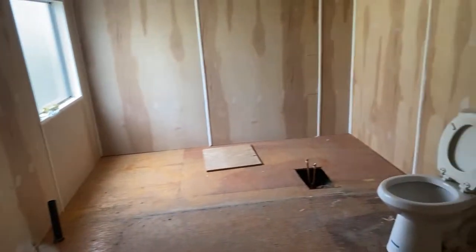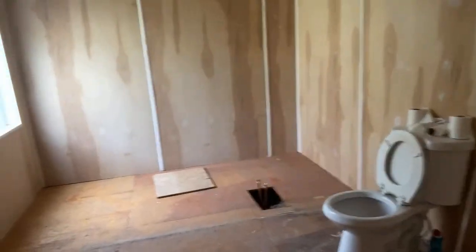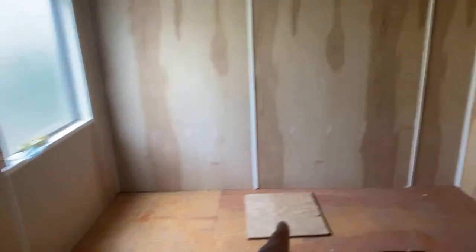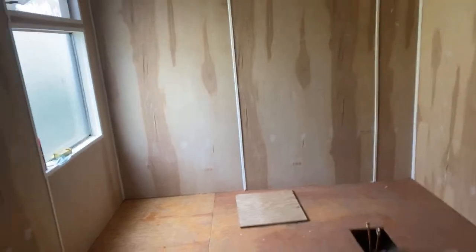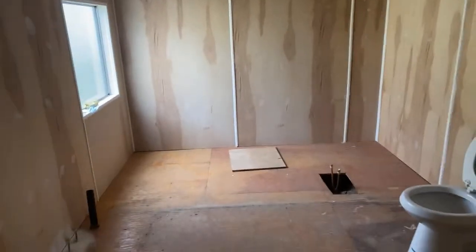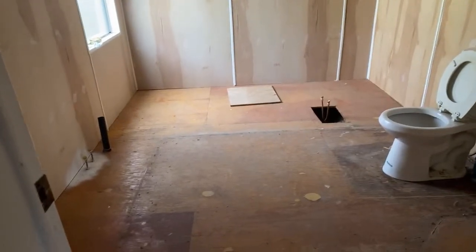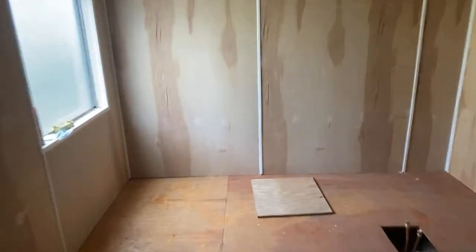We completely ripped out this bathroom — we're even going to be moving the toilet. If you watched the previous video, you'll remember that right here is where they had this little dinky tub that was maybe 18 inches tall, 24 inches at the most. We ripped that out. I really encourage you to check out that video.